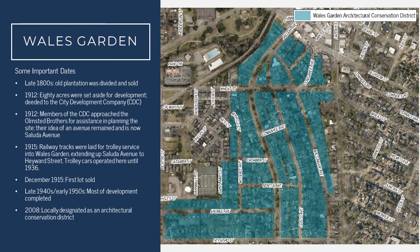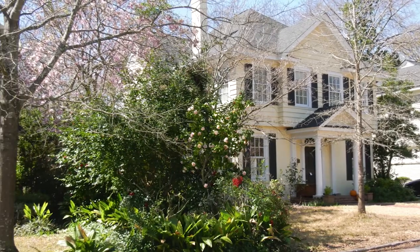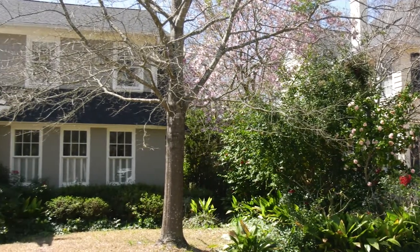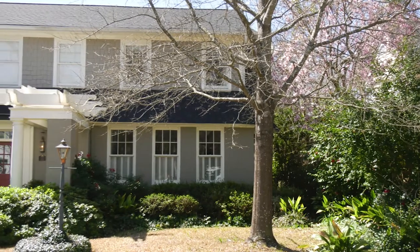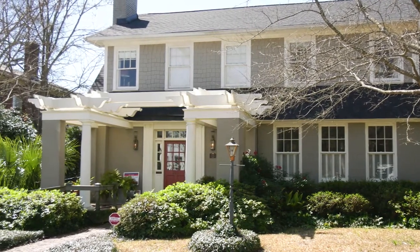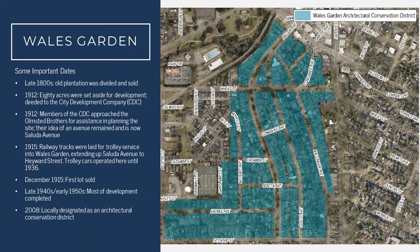The CDC were also able to secure some early amenities for the neighborhood. One of these was railroad tracks for the trolley that ran up Saluda Avenue, so having public transportation for their exclusive neighborhood early on. Part of the reason they were able to secure this was that one of the directors of the CDC, Edwin Wales Robertson, was also the president of the Columbia Electric Street Railway Light and Power Company, so he was able to ensure that public transportation was part of Wales Garden early on. They were also able to secure other infrastructure such as water and sewer, as well as paved streets early in the development of the neighborhood.